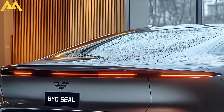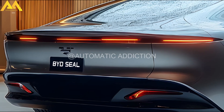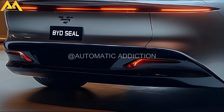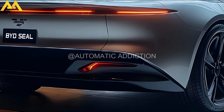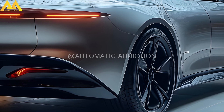Hi everyone, welcome back to the Automatic Addiction channel. The BYD Seal has rapidly emerged as a strong contender to the Tesla Model 3, and the updates for the 2025 model year further solidify this position. Although the Seal has been available in New Zealand for some time, this latest update featuring an upgraded charging system and a host of new technologies could give BYD the edge it needs to surpass the competition.